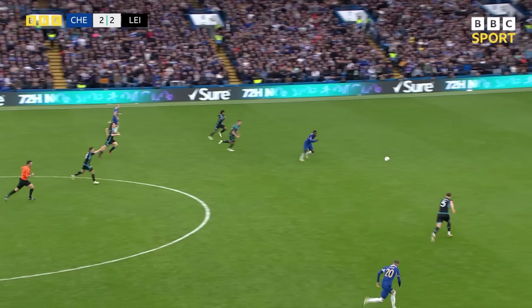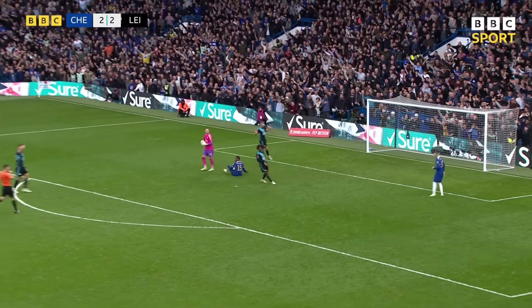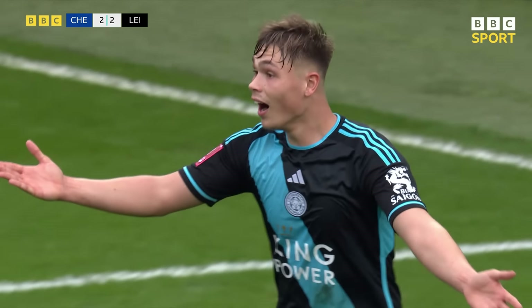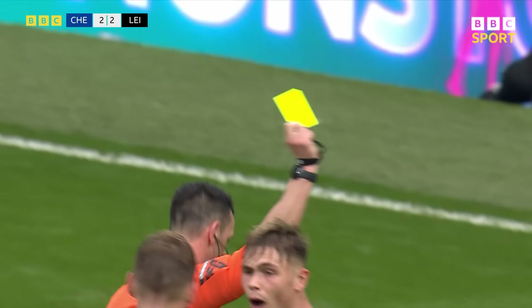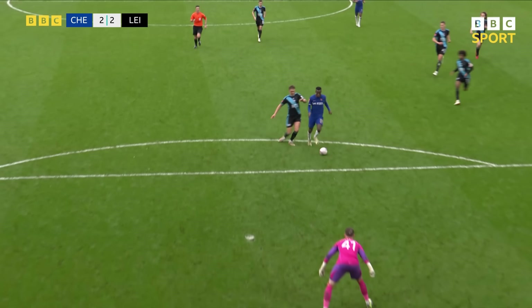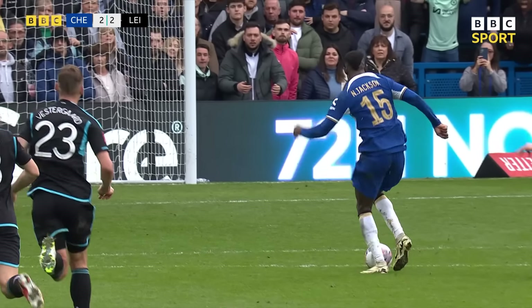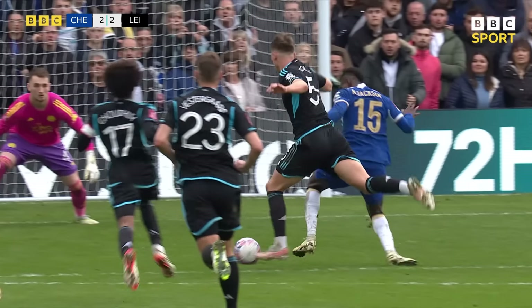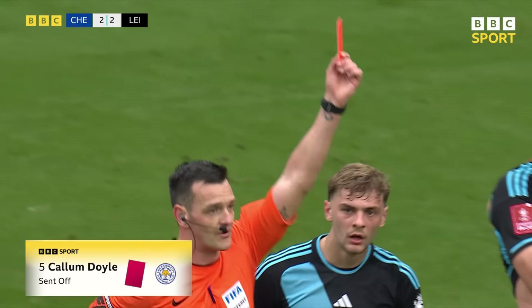Sterling up to Jackson — he's done brilliantly here. Nicholas Jackson in on goal — he's fouled by Vestergaard! It's a penalty, and presumably a red card! It's Doyle — it's just a yellow! We'll have a better look at it. It just catches him. Is it in the box though? The first contact's definitely outside. It's being VAR checked. The yellow card cancelled — it's a red.